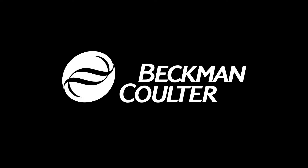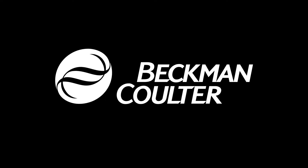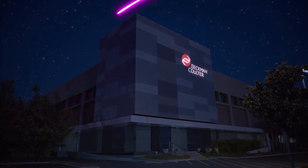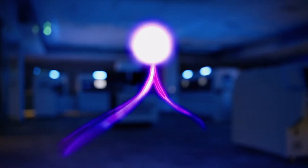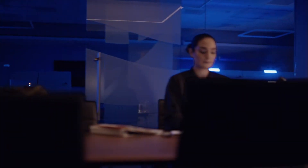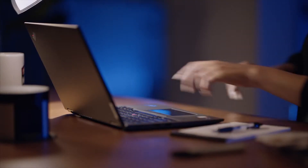Ladies and gentlemen, please join us at this historic moment in our industry as Beckman Coulter redefines the standards for immunoassay analyzers. We've created something old, fiercely rebelling against the status quo, reimagining possibilities, ready for its moment.